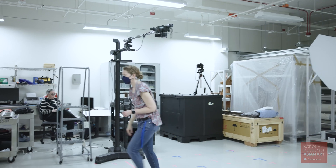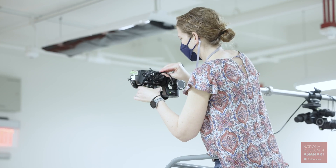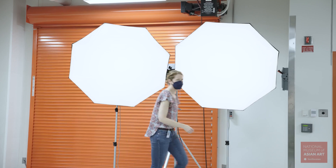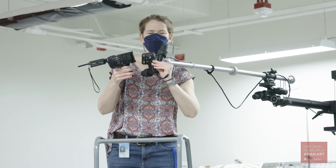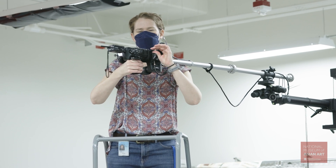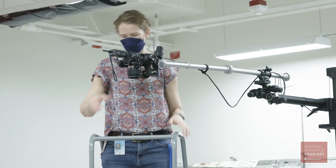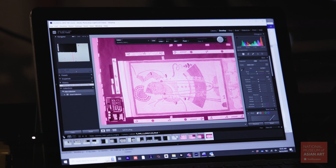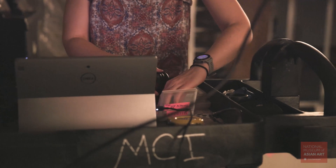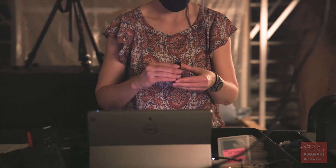When capturing an image, there are several factors that influence what we record: the camera, the lights, and the camera filters. Consumer digital cameras are designed to create images that match what the human eye sees — visible light. However, the sensor at the heart of these cameras is sensitive beyond visible light into the UV (ultraviolet) and the IR (infrared), which are invisible to the human eye. The camera we used was modified by removing an internal filter, extending its sensitivity beyond visible light.